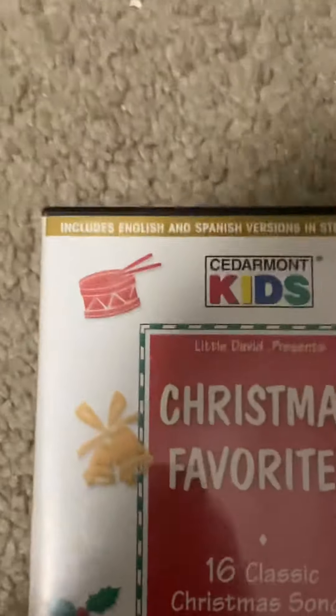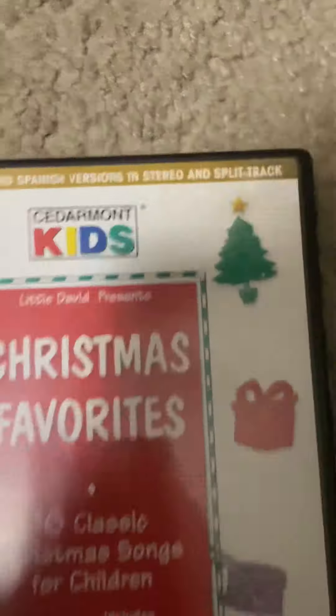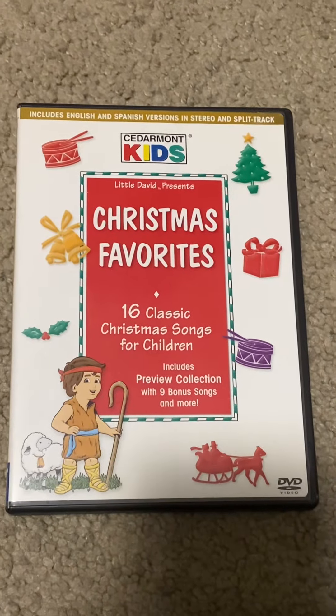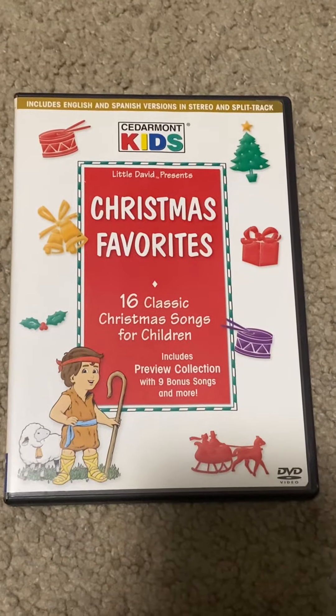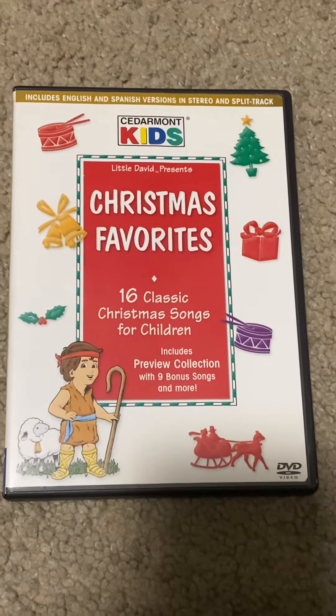On the top you can see it includes English and Spanish versions in stereo and split track. The original VHS came out in 1999, and the DVD came out around 2001 or 2002, I believe.